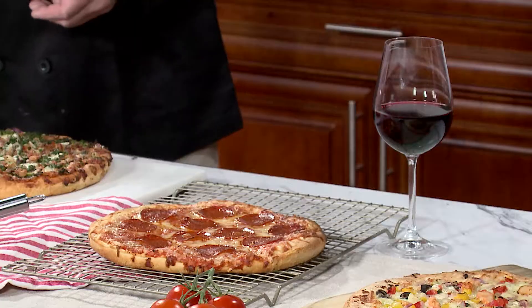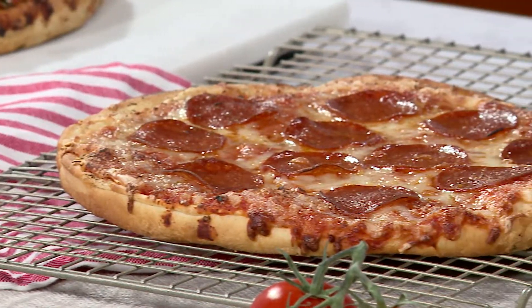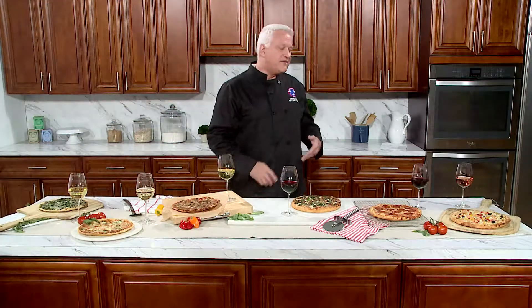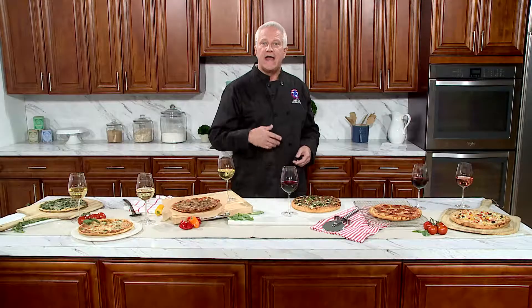Then we have our pepperoni, made with savory slices of pepperoni, 100% real mozzarella and Emmentaler cheeses, topped with their signature sauce. Pair that with a Merlot. Though it's not as full-bodied as a Cabernet, it has more subtle flavor with black cherry and currant, and it's really low in acid.